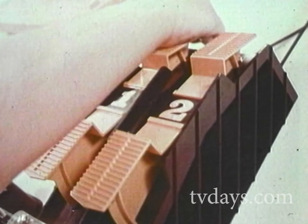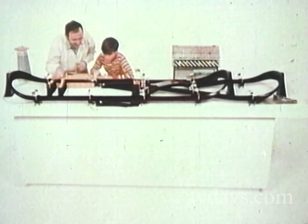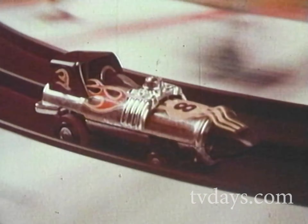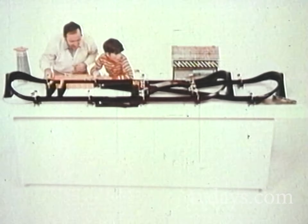One Big Switch can transform a Johnny Lightning set into a new and different layout. Here's a Johnny Lightning set. Here's the same set with the Big Switch. Wow! You can decide how much action you want.